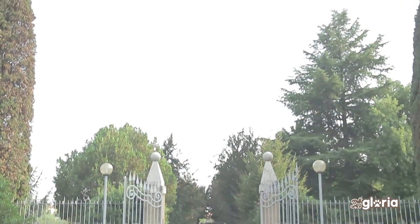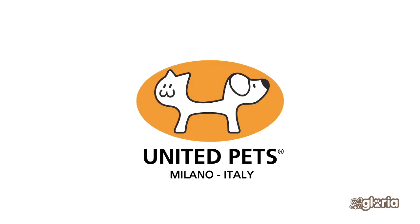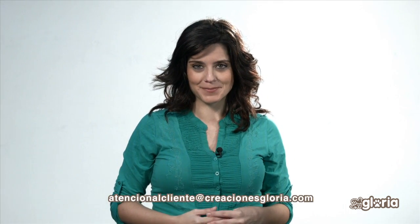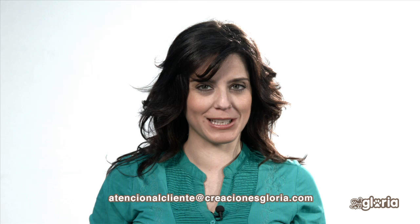A United Pets product is not only a gift for your dog or cat. You will also enjoy how it fits in your home. United Pets. Be different.